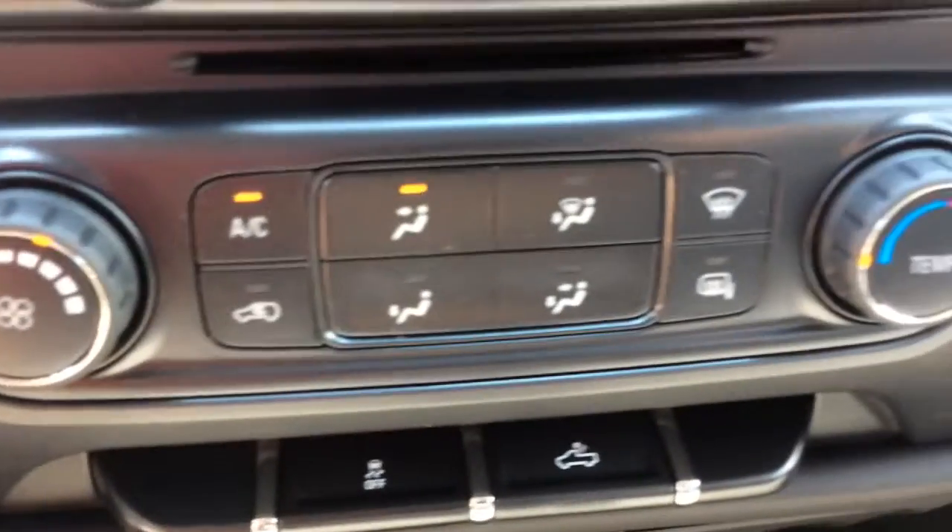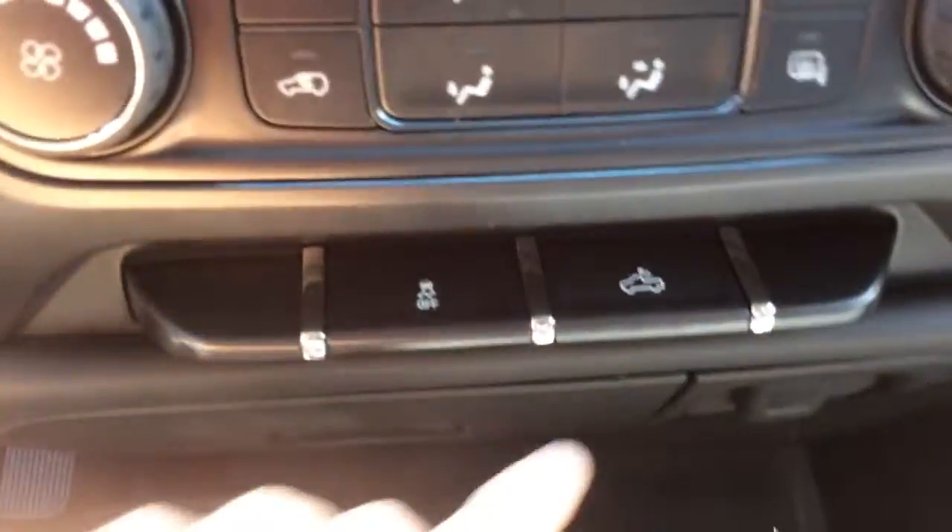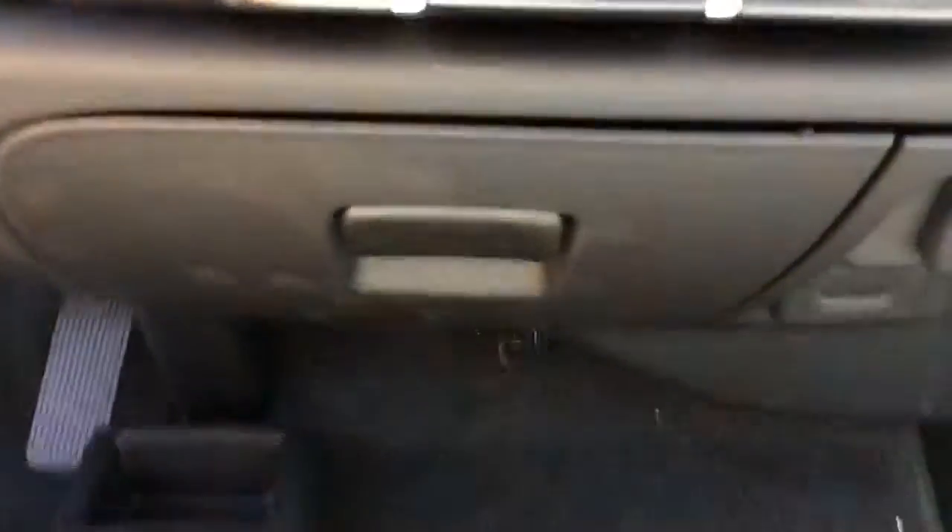You have single-zone air conditioning, box lighting, traction control, and you also have an AC power outlet down here as well.